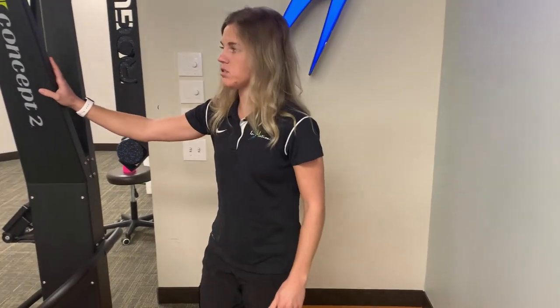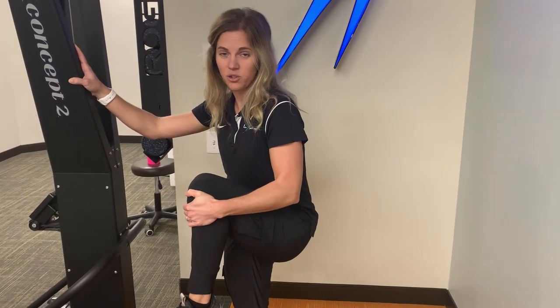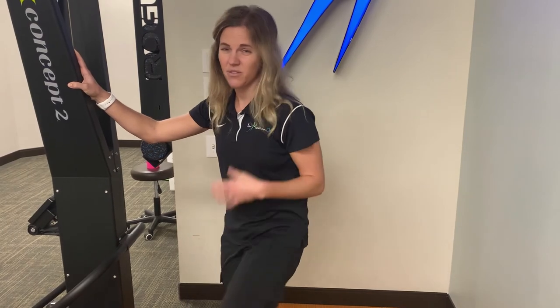You can find something to hold on to — a tree, a wall, something like that. Pull that knee up towards your chest and feel that stretching and opening up of your back. If you're still feeling pain and really need some help, feel free to click on the link below and we can get you started on your road to recovery. Thanks.